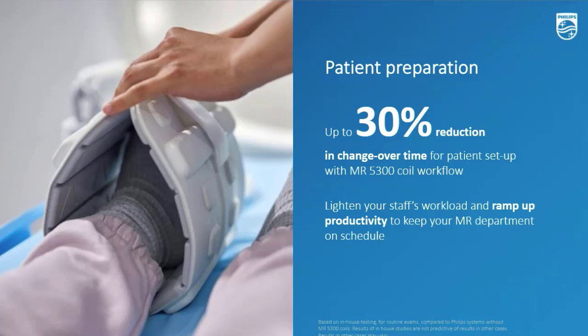Based on our research, we can claim up to 30% changeover time reduction because of these very simple, easy, multifunctional coils.